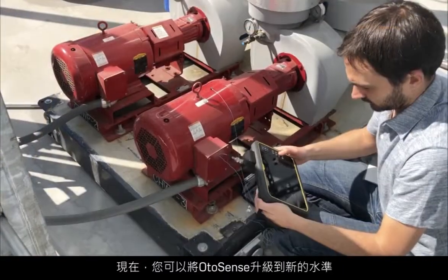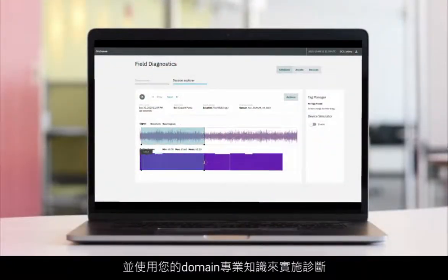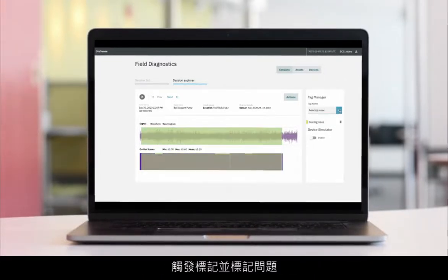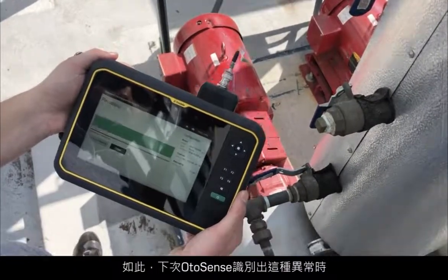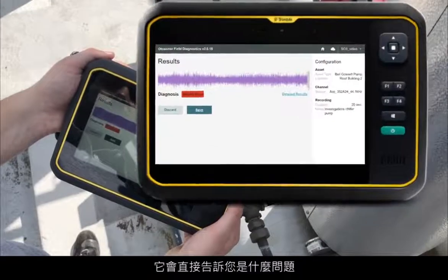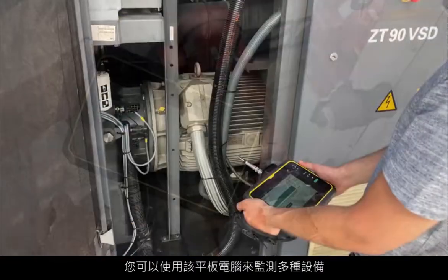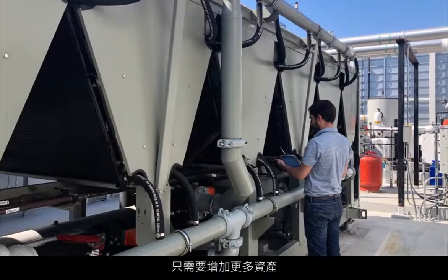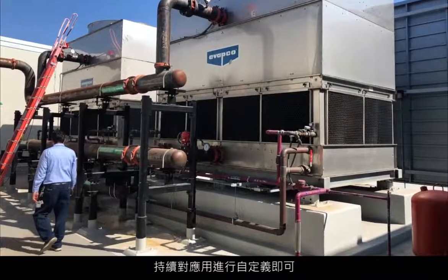Now you can take OtoSense to the next level and leverage your domain expertise to perform diagnostics. Use the recordings that triggered an anomaly flag and label them once you've found what the issue was, so that next time OtoSense identifies this anomaly, it will be able to tell you straight away what the issue is. The same tablet can be used to monitor multiple types of equipment — all you need to do is keep customizing the application by adding more assets and repeat the same process to build their corresponding models.